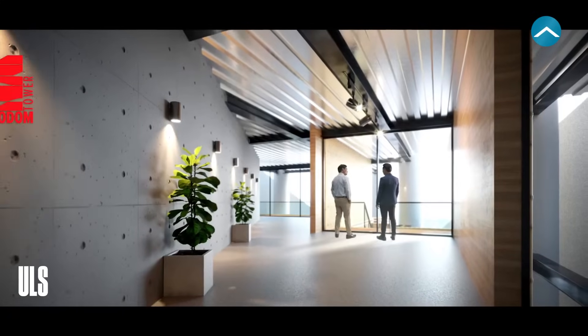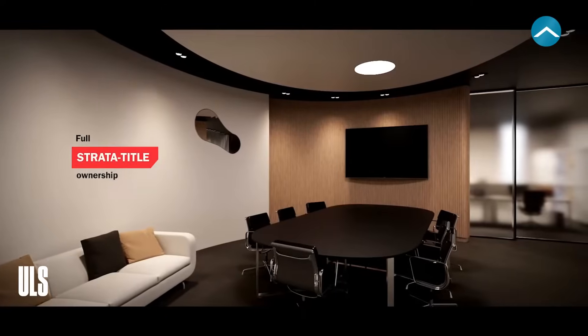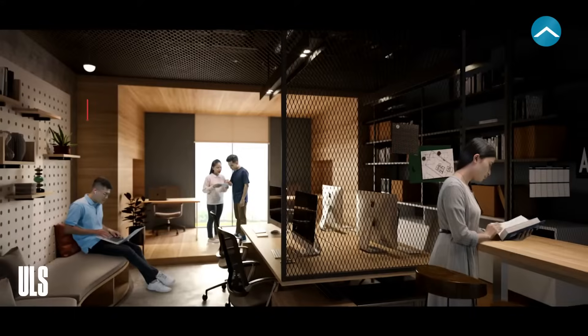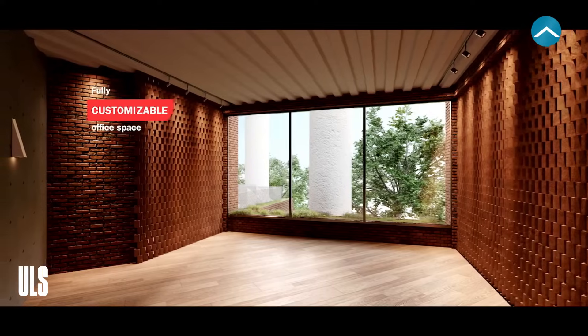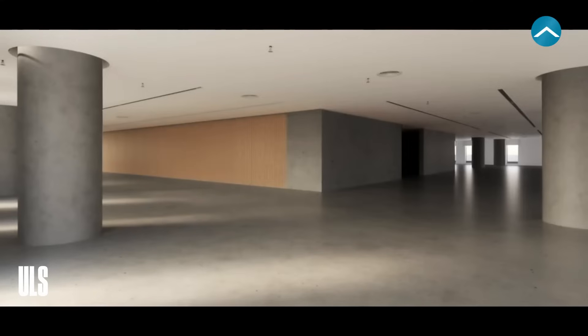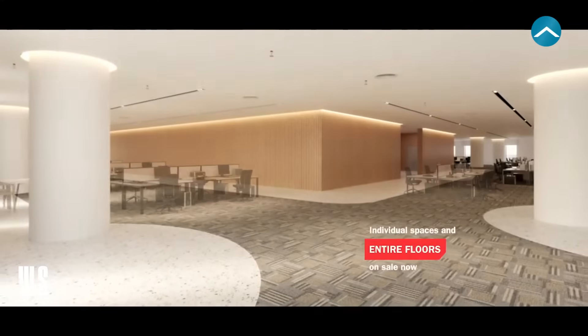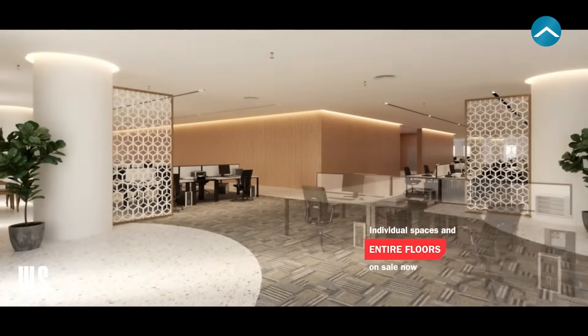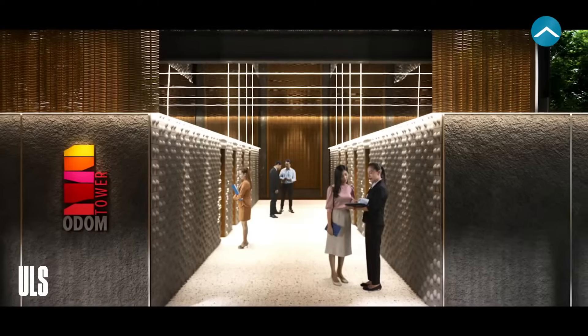Odam also offers an incredible selection of office spaces that are available to purchase right now with full strata title ownership. From the smallest bespoke space to an entire floor, you can create your ideal configuration. It's a once-in-a-lifetime opportunity to custom design and fit your space and own it outright, in a complex that will redefine work and living standards in Cambodia.